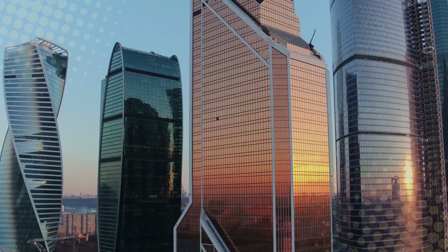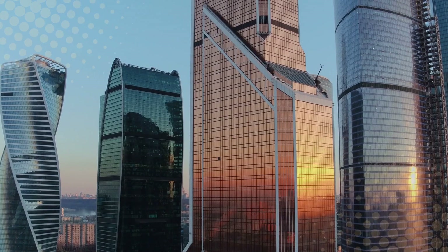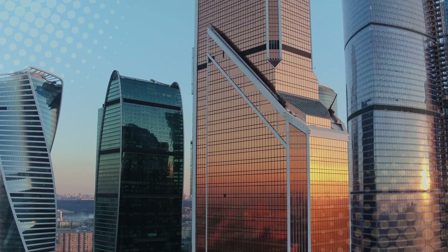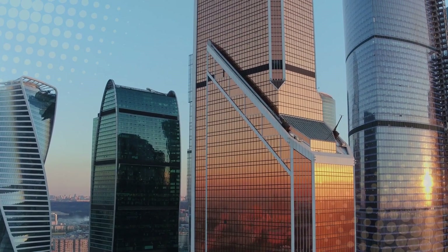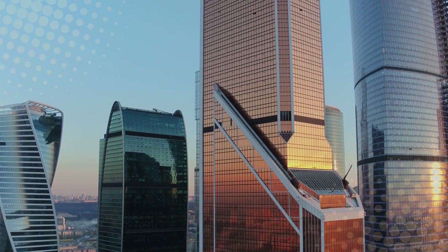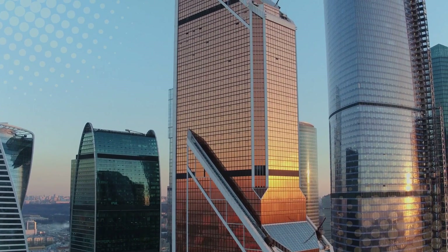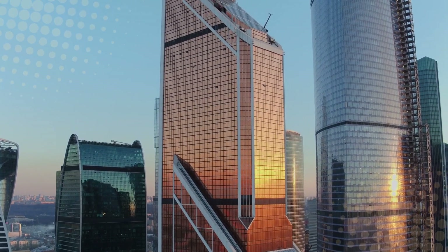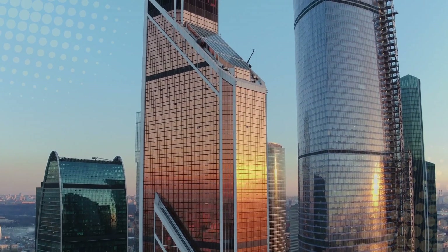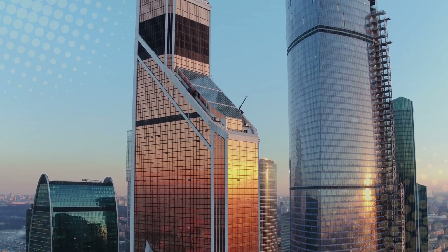So, why do skyscrapers sway instead of standing still? Because stillness is overrated and kind of dangerous. Engineers design these colossal structures to bend, not break. It's a little bit of physics, a little bit of engineering, and a whole lot of respect for Mother Nature. The next time you're in a high rise and feel a gentle nudge beneath your feet, don't panic. That's not your imagination — it's the building doing exactly what it's supposed to do: swaying gracefully, like a 90-story ballerina in a tuxedo.